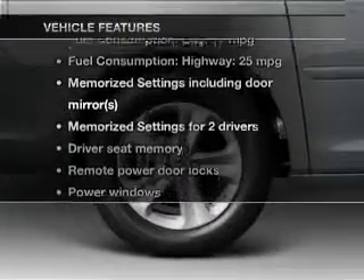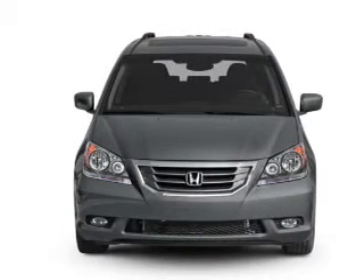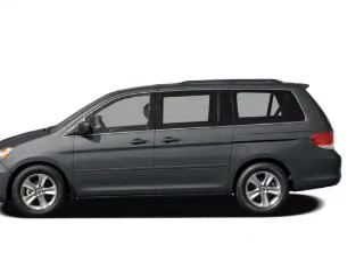Plus enjoy these notable features that are included in this vehicle: leather seats, power door locks, power windows, cruise control, Bluetooth wireless, a DVD system, and an AM FM stereo with multi-disc CD player.